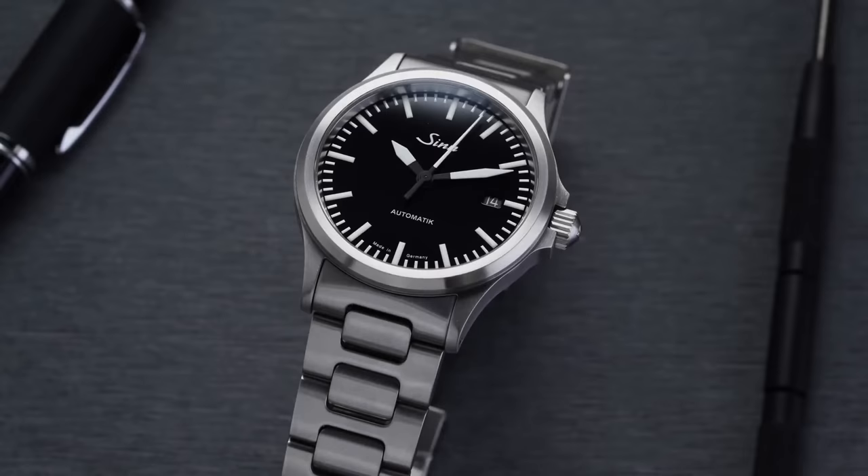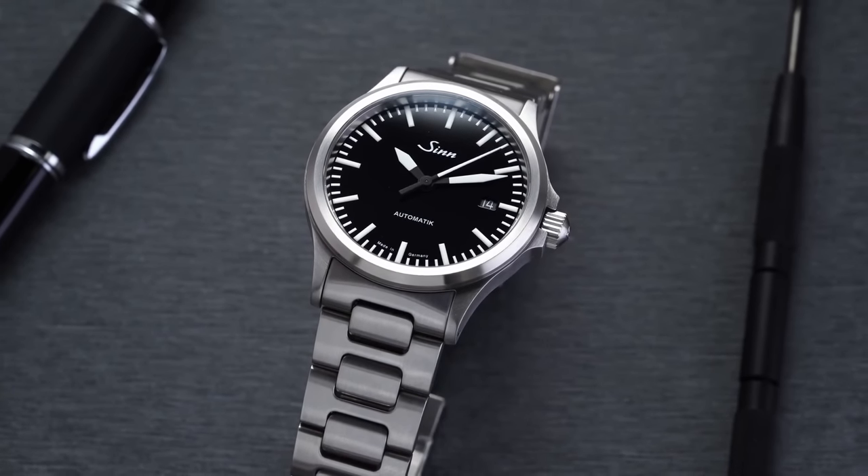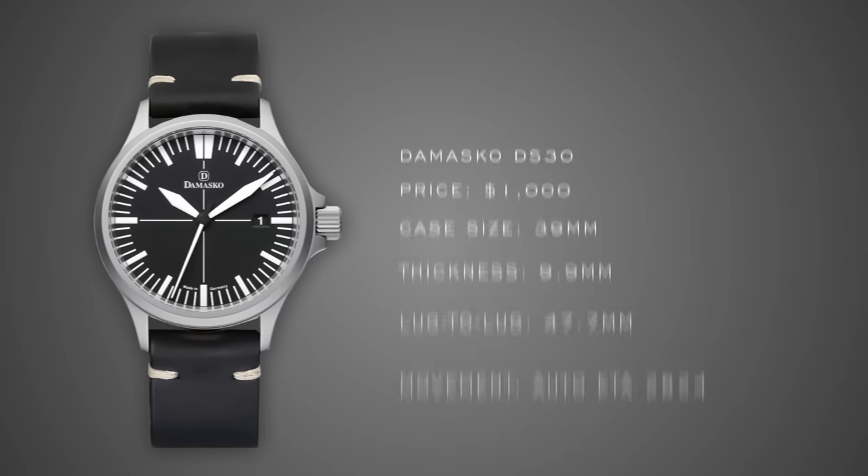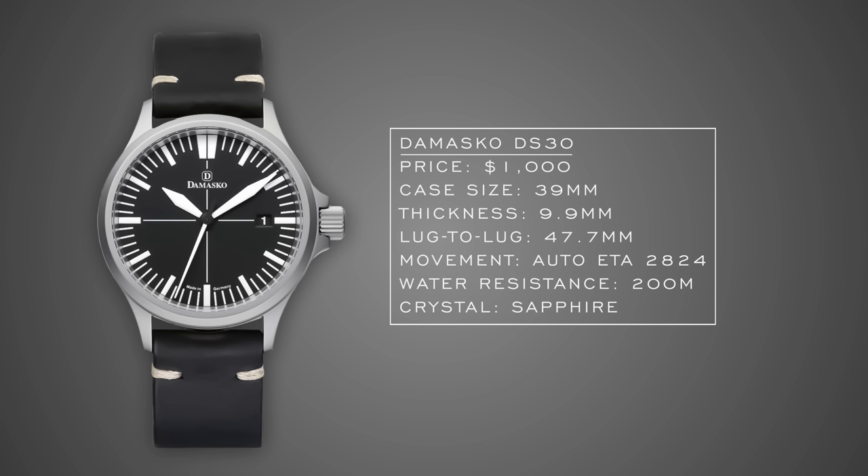At the thousand dollar price range, German brands really start to creep in with some amazing options. First is the Damasco DS30. I'm currently wearing a Sinn 556 — for a long time available under a thousand dollars — but if you want similar high-tech case treatment without stretching to a Sinn, the DS30 is a great alternative. It's rated at 1200 HV on the Vickers hardness scale, offers 200 meters of water resistance, sapphire crystal, and a clean dial with great legibility.